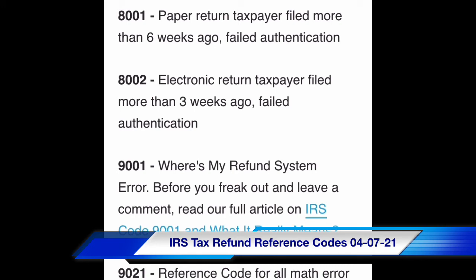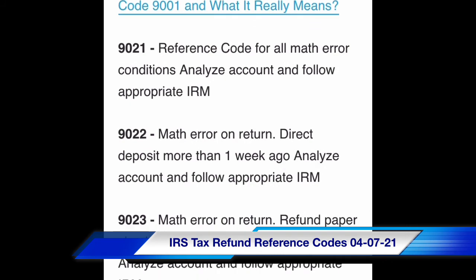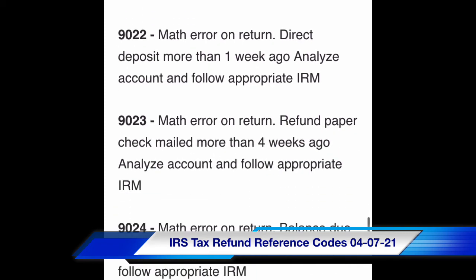Code 9001: Where's My Refund system error. Code 9021: reference code for all math error conditions — analyze account and follow appropriate IRM. Code 9022: math error on return, direct deposit more than one week ago — analyze account and follow appropriate IRM. Code 9023: math error on return, refund paper check mailed more than four weeks ago — analyze account and follow appropriate IRM.